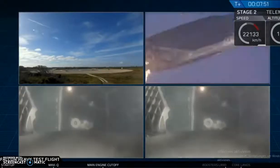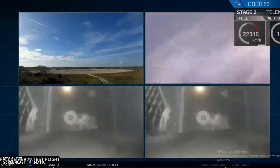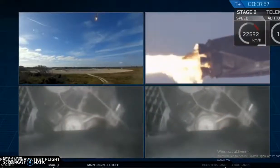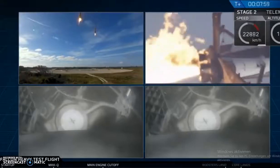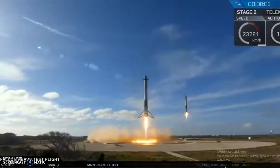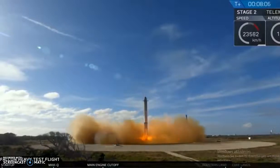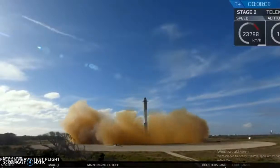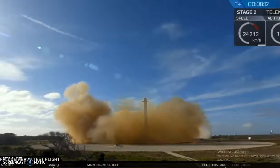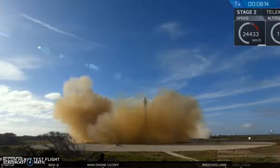That landing burn has started. And the Falcon Heavy side boosters have landed!